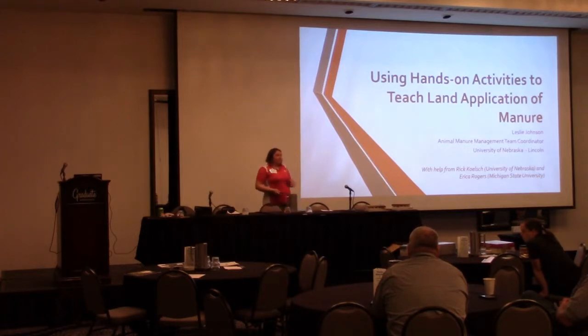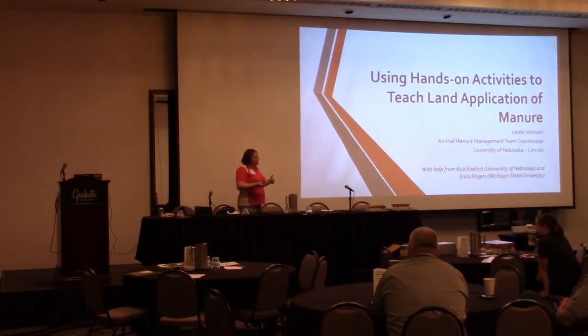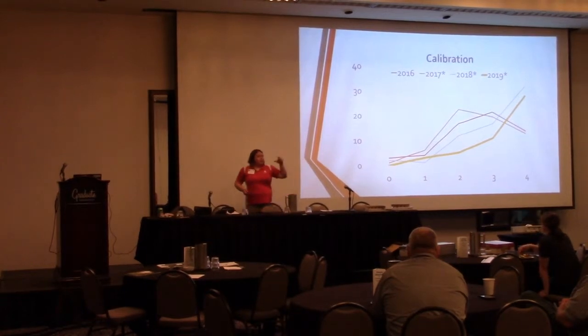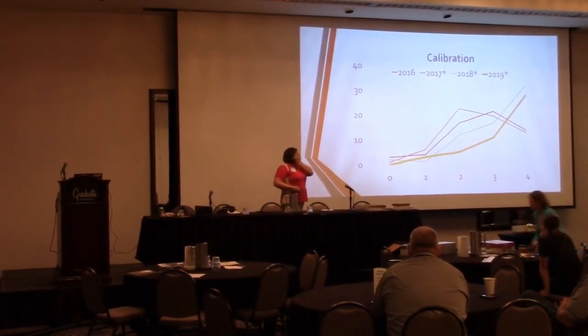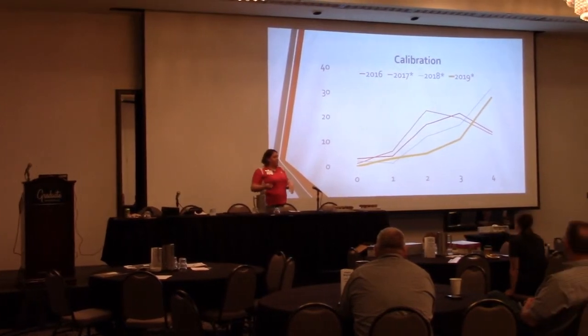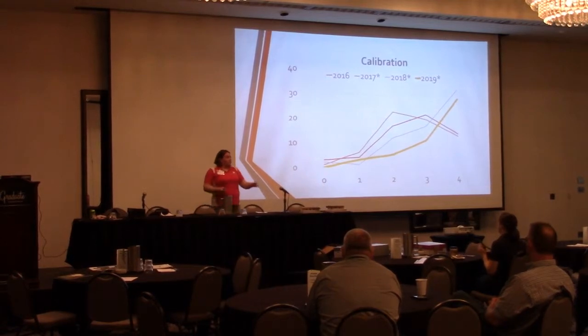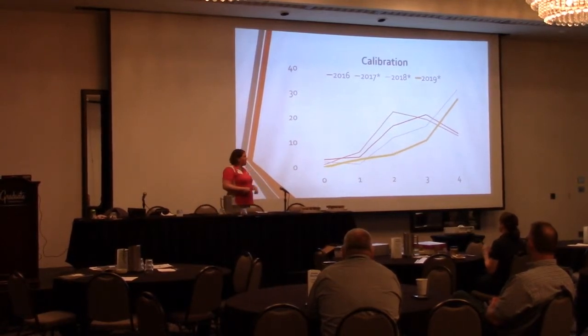So we've been trying really hard to make it a little bit more interactive and more fun — it's easier and more fun to teach this way as well. I'm going to talk a little bit about what we're seeing as we've tried to do that. In 2017, I implemented my calibration demonstration that I'm going to show you today and have you work through. Some of you have seen it before.